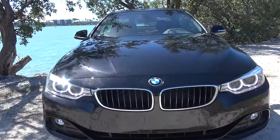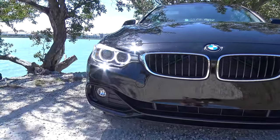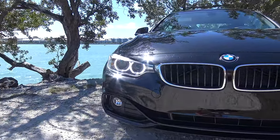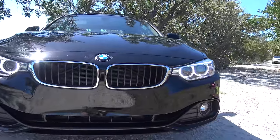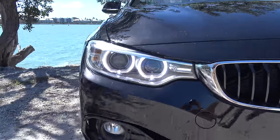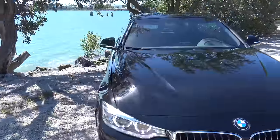Starting with the front of the 430i, it's a nice looking front fascia in my opinion. Standard for 2017 is the adaptive headlights and the signature BMW halo design as well. Love the way these headlights look — LED obviously — and we also have fog lights.